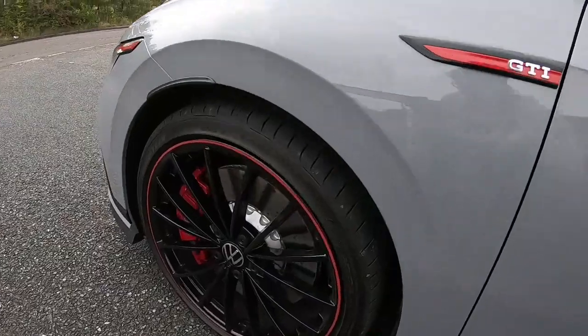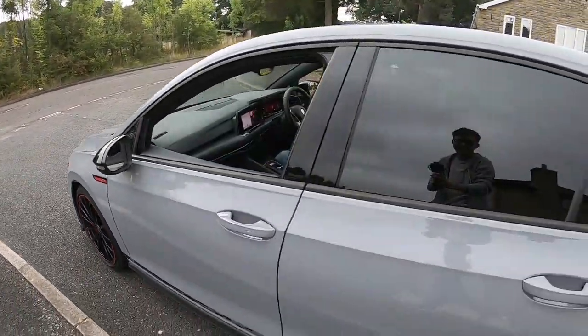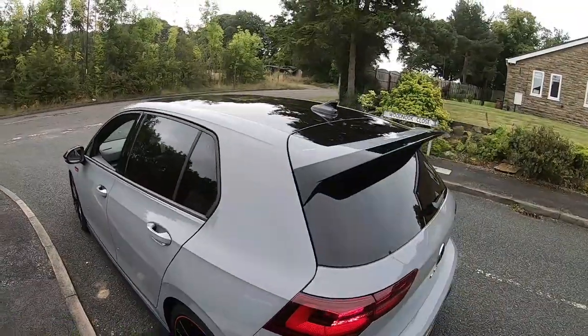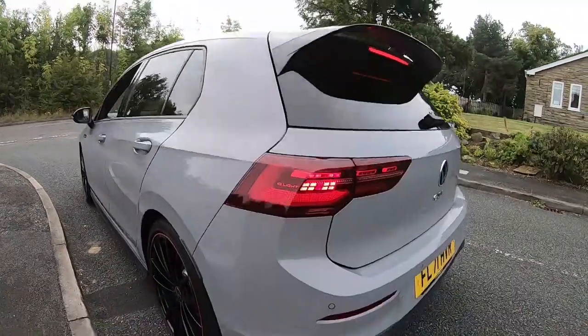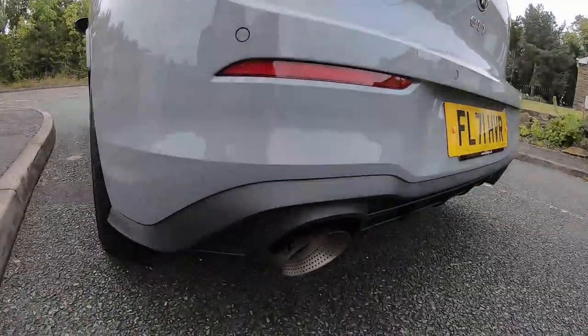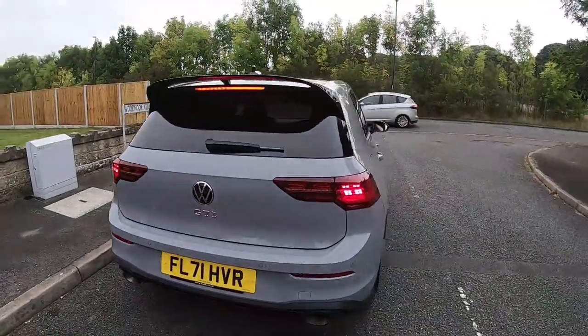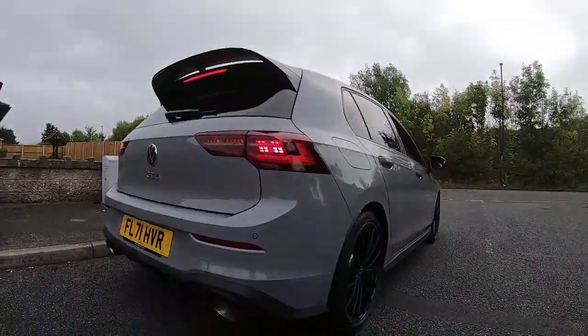Hi guys, Sam here. Welcome to another Q&A, this time with a Club Sport 45 owner. I've just been out for a drive in it, the owner's been out driving it as well — absolutely fantastic. What I do in these Q&As is get to know the owner a little bit more, get to know about the car, and hopefully give you more of an insight, particularly for a car that is actually no longer for sale if you check VW's website.